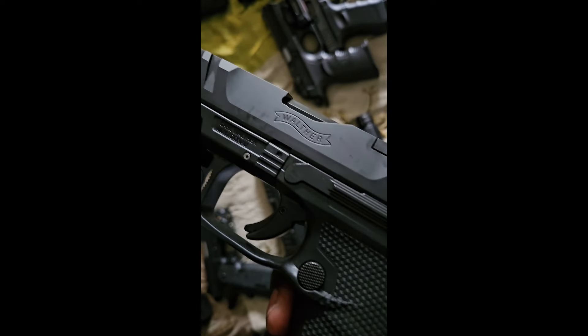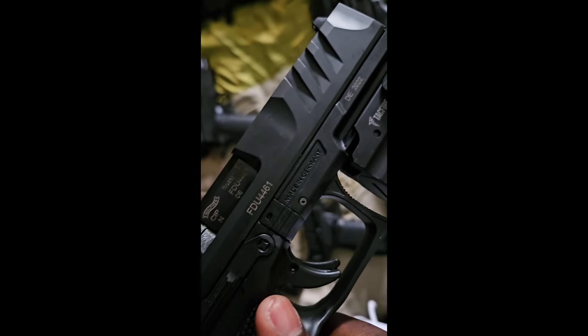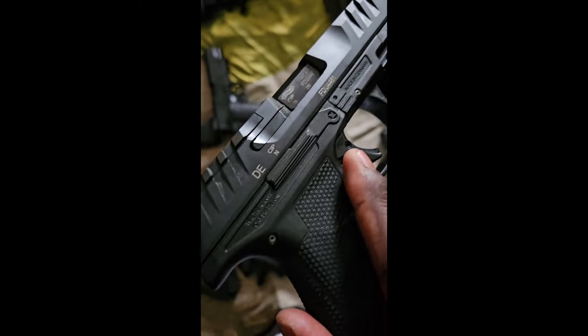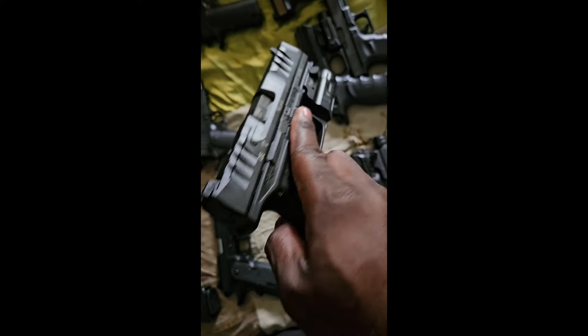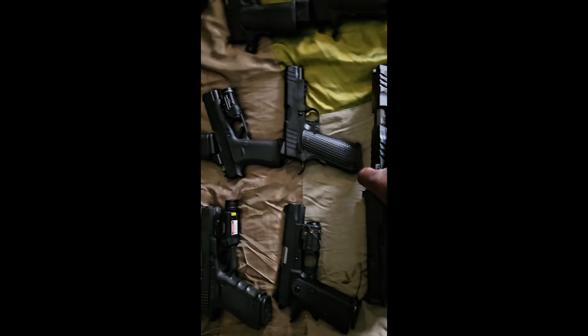Next one we got is my Walther PDP — y'all already know — with the TacFire flashlight on there. Put about maybe 100 rounds through it, just trying to break it in. Haven't had a problem with it, shoots like butter.